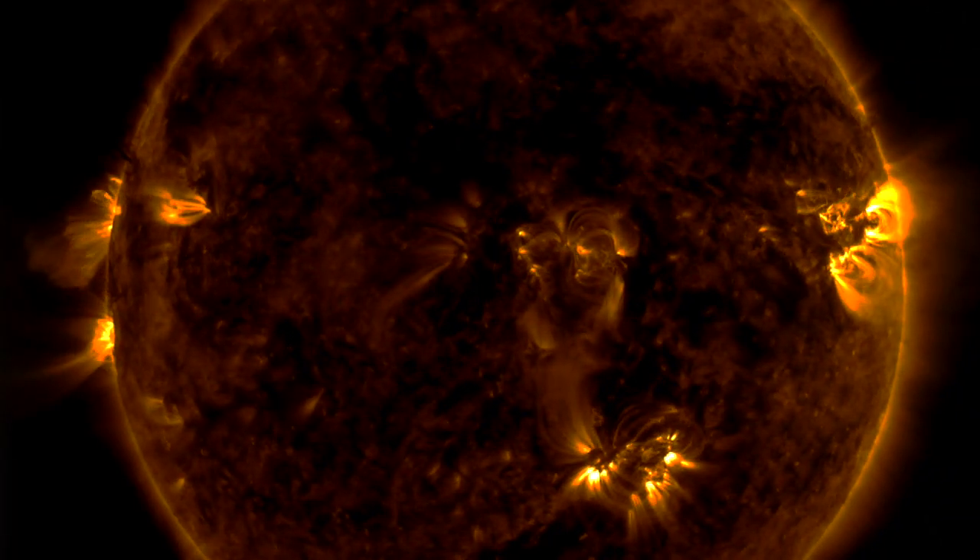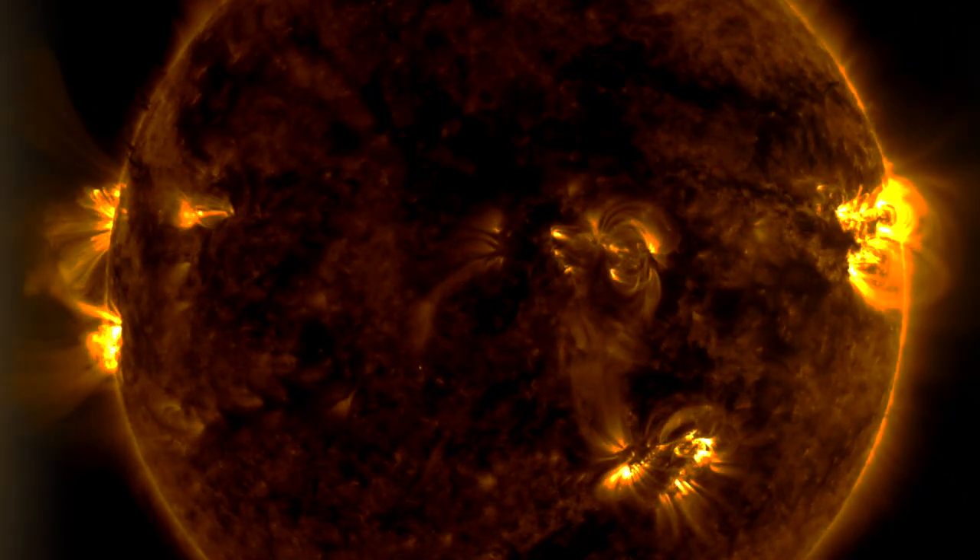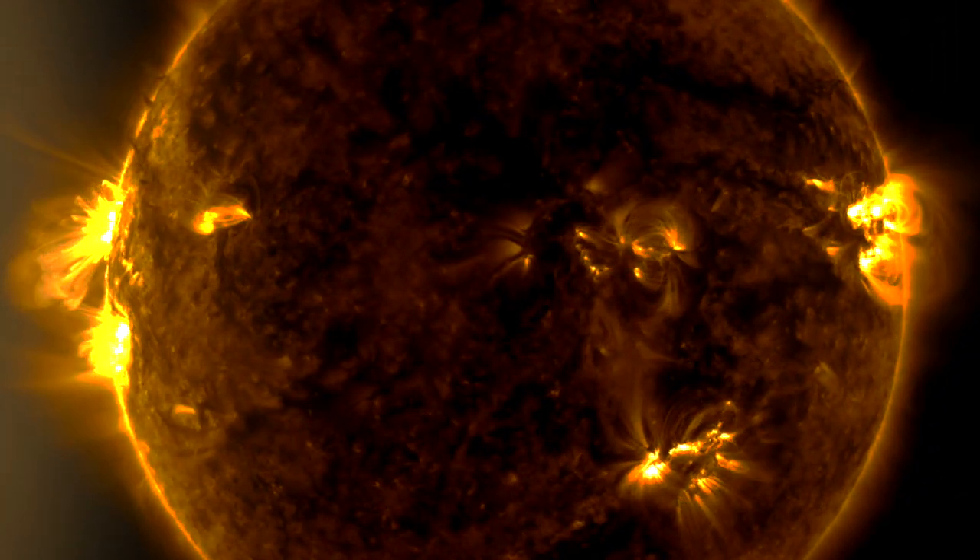Good morning, folks. Lots to discuss today, including a sundiving comet setting off a plasma filament on our star, news, and weather around the world as well. Over at the left side,